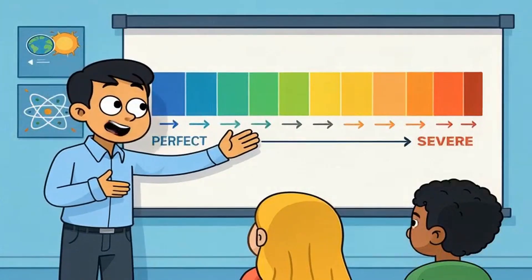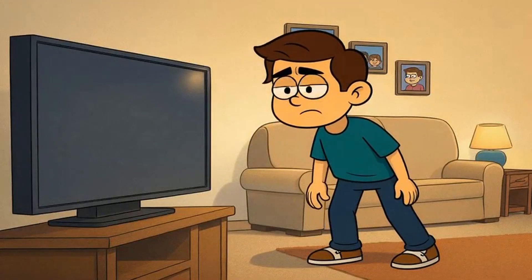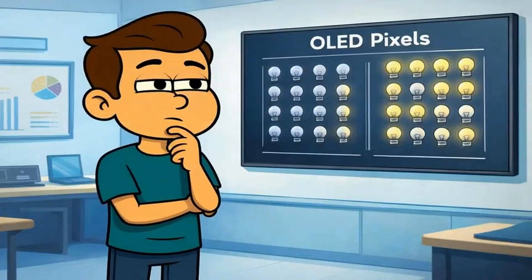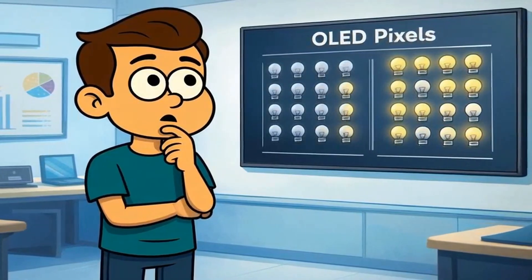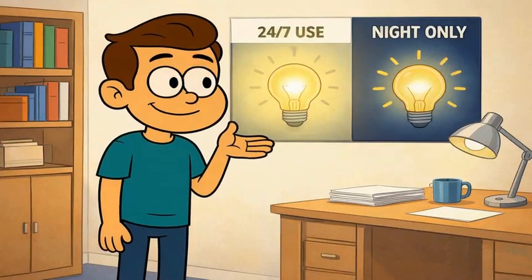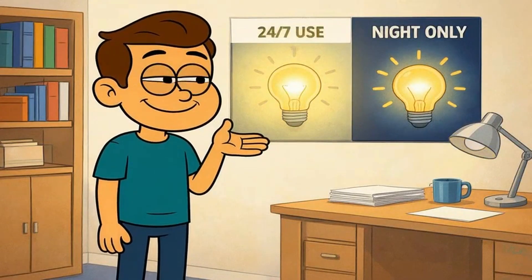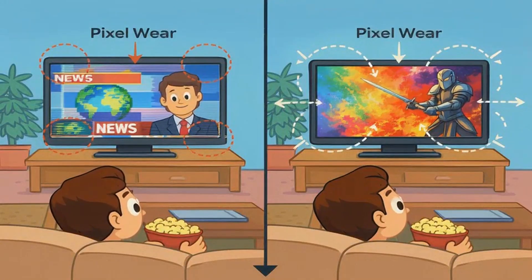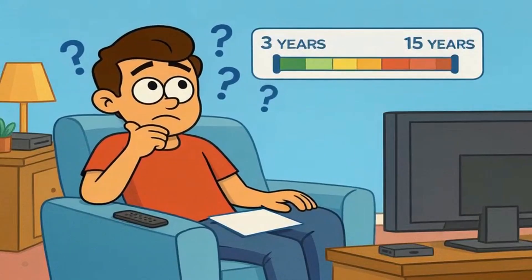Burn-in isn't binary. It's not like your screen is perfect one day and ruined the next — it's a gradual dimming that happens so slowly you barely notice until it's severe. And severity depends entirely on what you watch and for how long. Think of OLED pixels like light bulbs: if you leave the same light on 24 hours a day, it burns out faster than bulbs you only use at night. Static bright images accelerate aging; varied content spreads the wear across all pixels evenly. Your usage pattern determines whether your OLED lasts three years or 15.